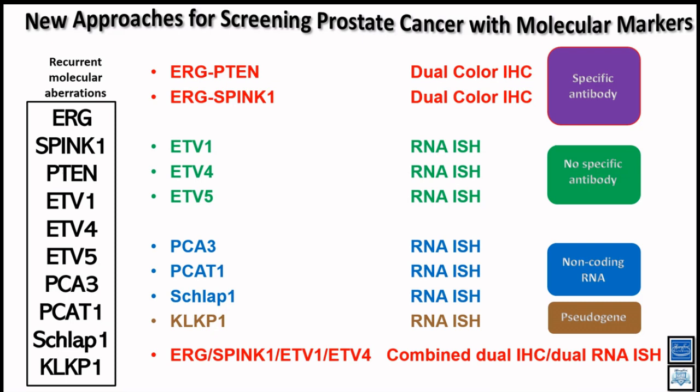In this presentation, I'll show how to visualize these markers individually or three to four markers simultaneously in a single hybridization. For ERG, PTEN, and SPINK1, there are good, well-characterized antibodies available — you can easily perform IHC individually or combined, since ERG is nuclear and SPINK1 is cytoplasmic. But for ETV1, ETV4, and ETV5, there is no good antibody. Although many antibodies are sold by different vendors, none are specific enough for in-situ cancer analysis.